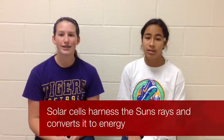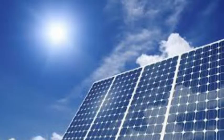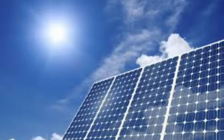Solar energy is clean and free. It only relies on the sun, which won't run out. However, it is expensive to make the panels and it takes up a lot of space to collect the energy.